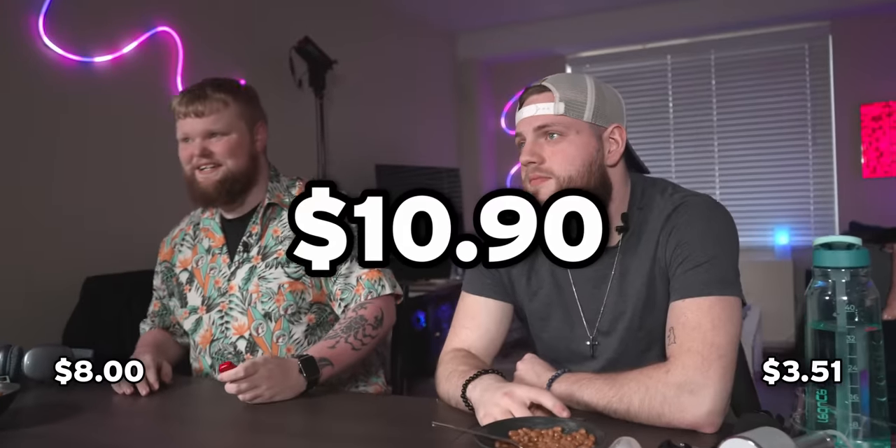How much do you think the world's smallest cell phone costs? Eight dollars. Three dollars and 51 cents. Bren is at five points. Jude is at nine. It was $10 and 90 cents. Really? Yeah.